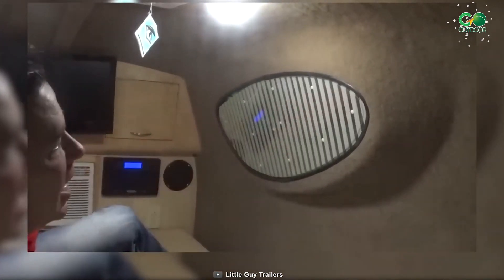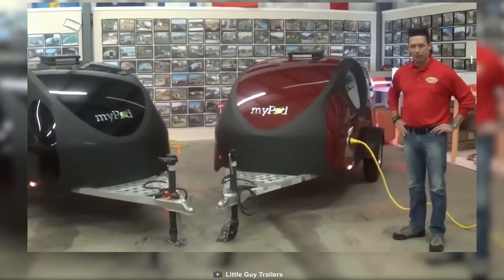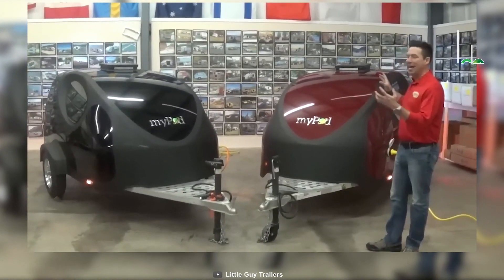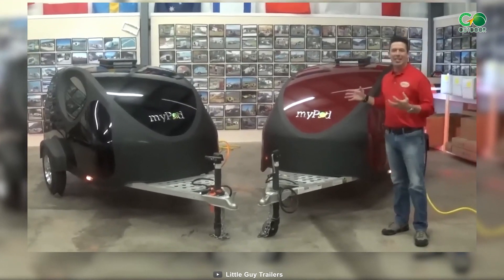Venturing out, the European-style tinted windows provide a panoramic view of your surroundings, while the Rhino-Line lining and fiberglass exterior give it an edgy charm. Solar-ready and equipped with a stabilizing aluminum frame, the MyPod by Little Guy Trailers is ready for eco-conscious and smooth sailing journeys.